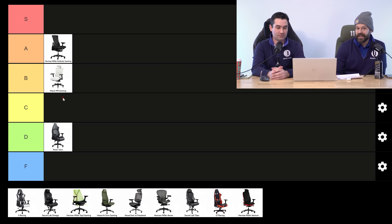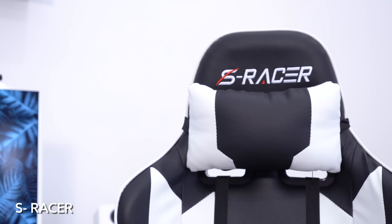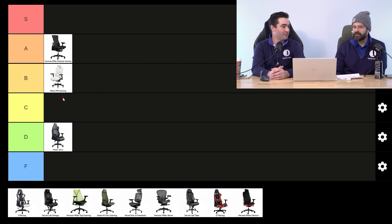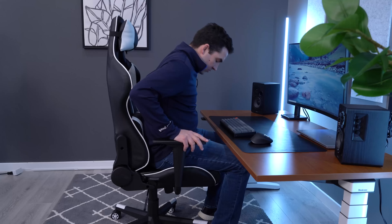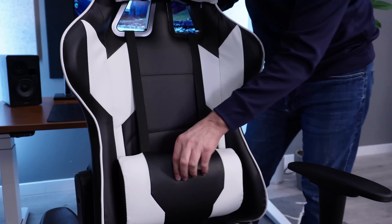We'll give it some extra credit — we'll go B minus here. The S Racer, formerly known as the Homel chair, has like 70,000 reviews on Amazon with a 4.4 out of 5. A lot of people own this chair. But this is the bottom of the barrel racing style gaming chairs — very low quality build, basically no warranty, not comfortable at all, and it doesn't feel like it's going to last more than a year or a few months. This is easy F tier.